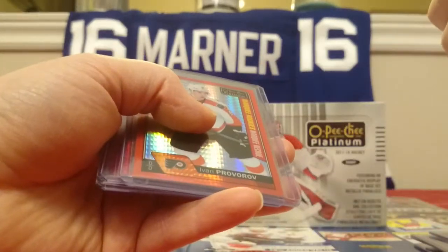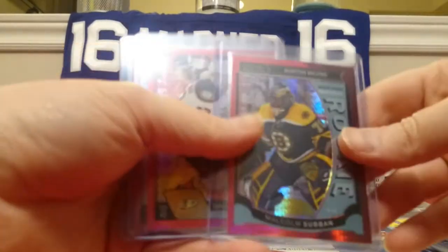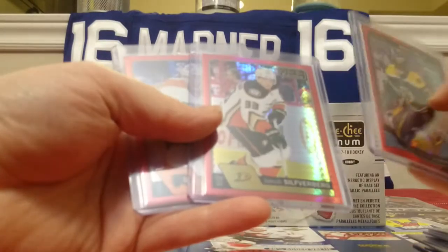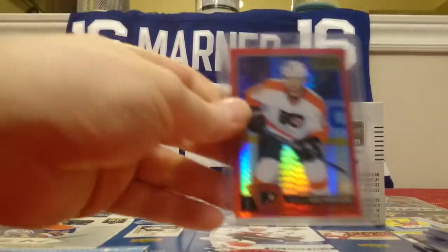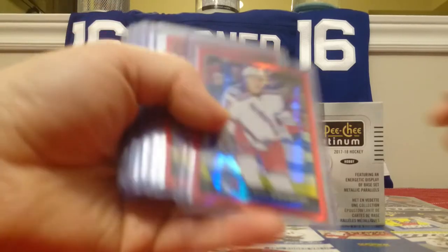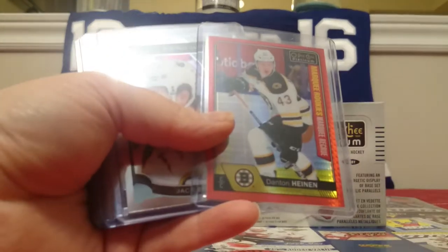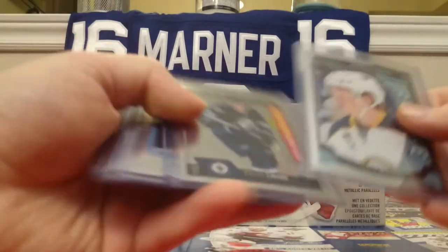Another Chris Bigris, Ice Blue Trax, not numbered. Ivan Provorov, 199 Red Prism. That's a Malcolm Subban Red Prism, numbered to 149. Silverberg is a Red Prism, 199. Gostisbehere, 199 Red Prism as well. A lot of these Red Prisms — I open up a lot of the blaster boxes and you're pretty much guaranteed a Red Prism out of them. Same with Mika Zibanejad, Danton Heinen Red Prism to 199.